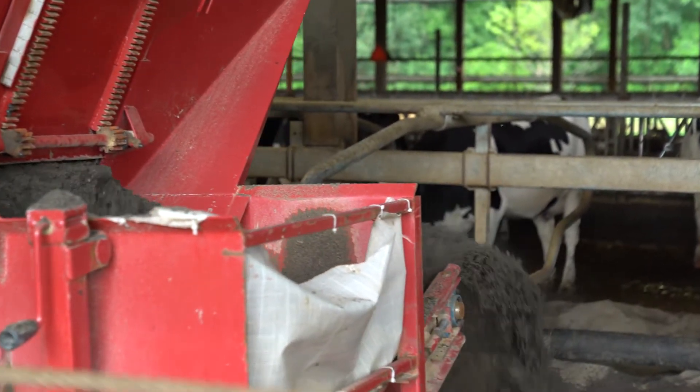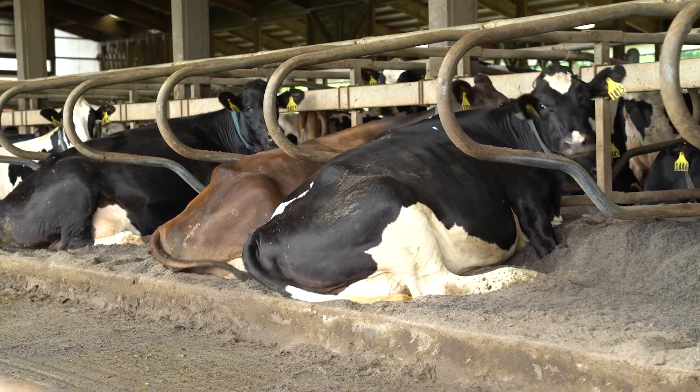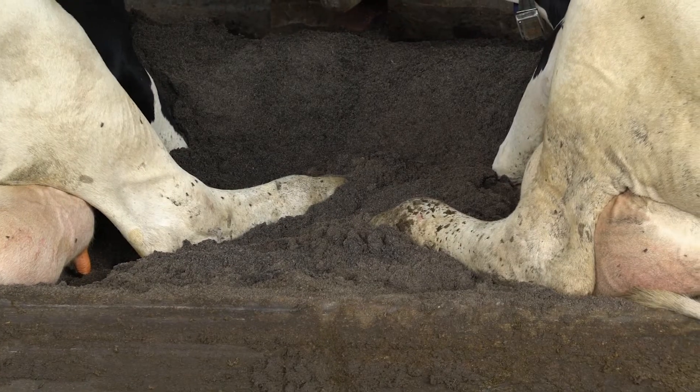Before we implemented the SMS 12, we were trucking about 30 tons a week of sand into this facility. We're not trucking any sand into this facility anymore.